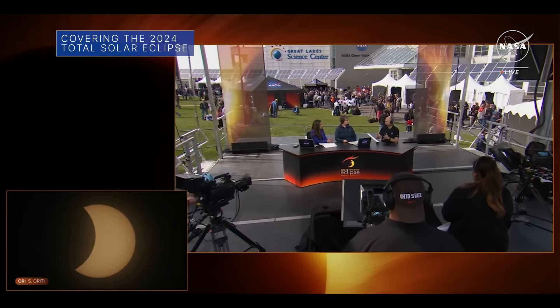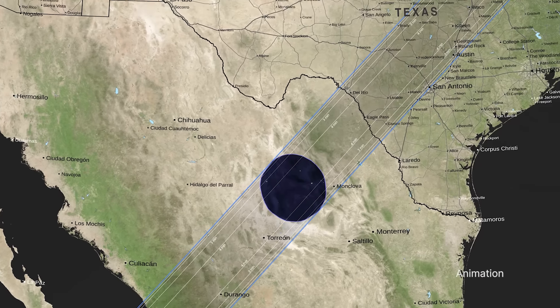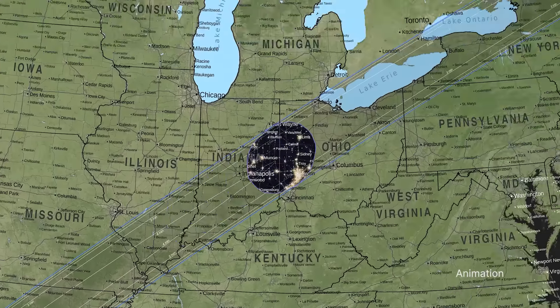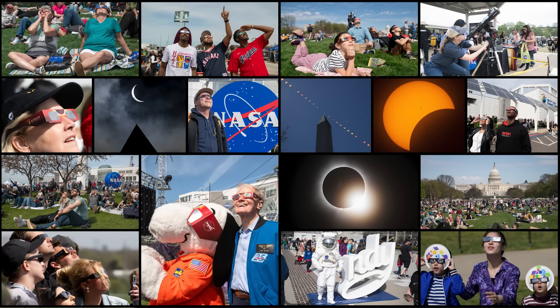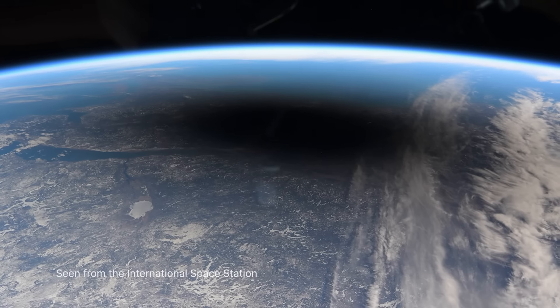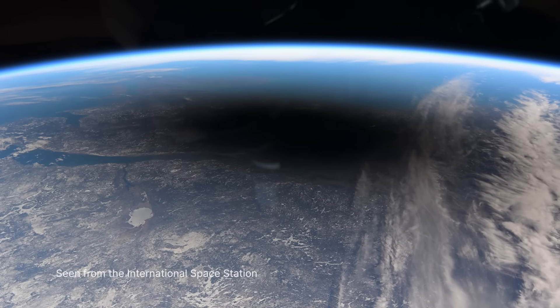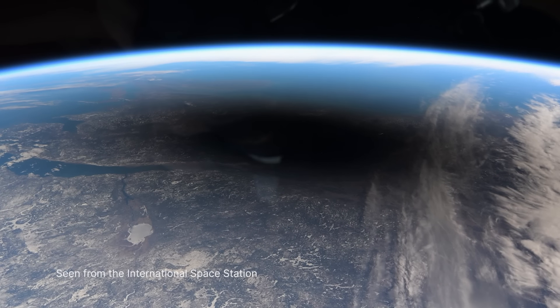We provided extensive coverage of the April 8th total solar eclipse from various locations across North America as the moon's shadow traveled from Mexico across the U.S., from Texas to Maine and through parts of Canada. In addition to views from the ground, views of Earth from a NASA science aircraft and even from the International Space Station showed the moon's shadow passing over cities and towns situated along the path of totality.